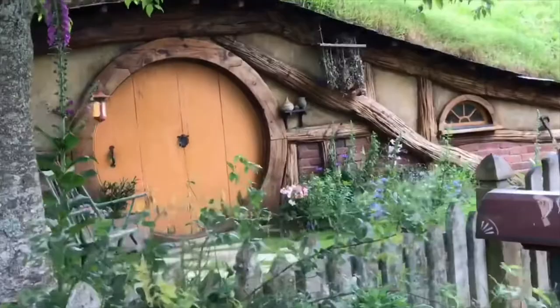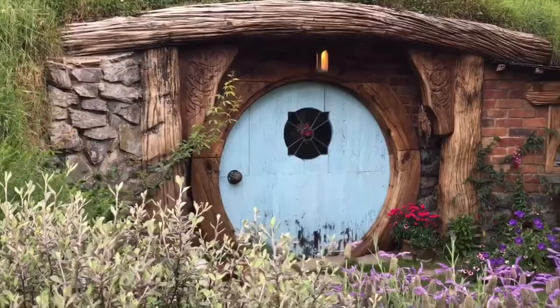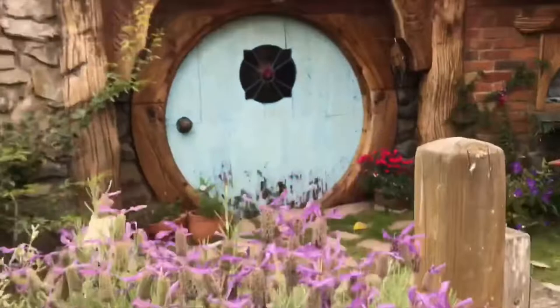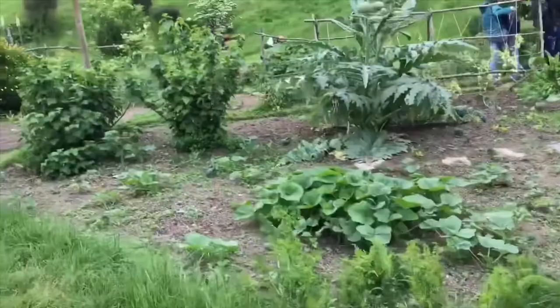So, this is the Hobbiton house behind me. We're going to wait for the tour guide. This is the actual set of the Lord of the Rings.